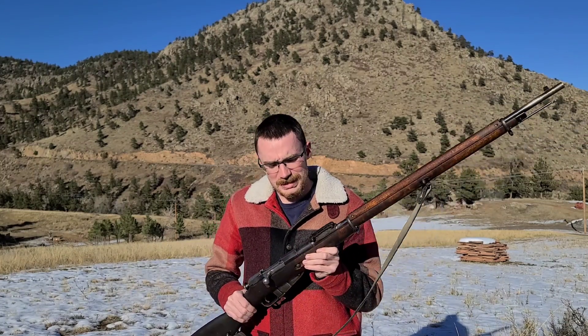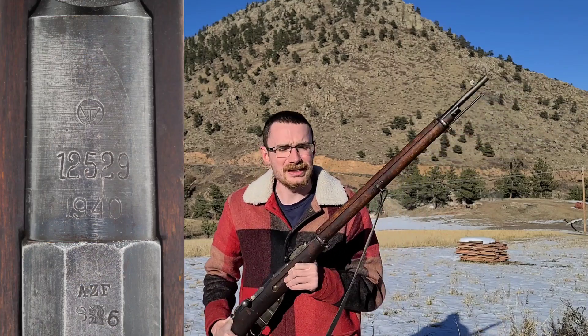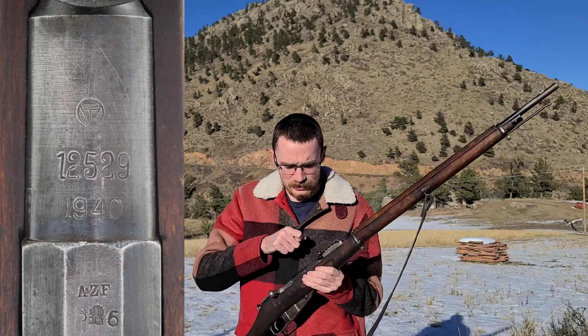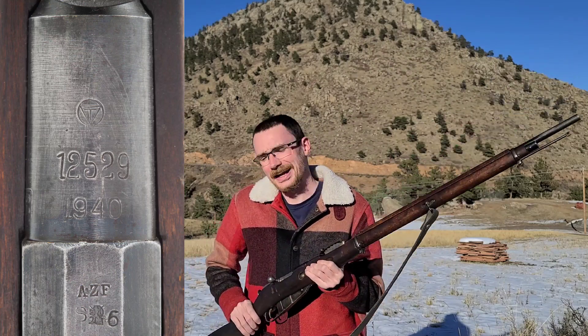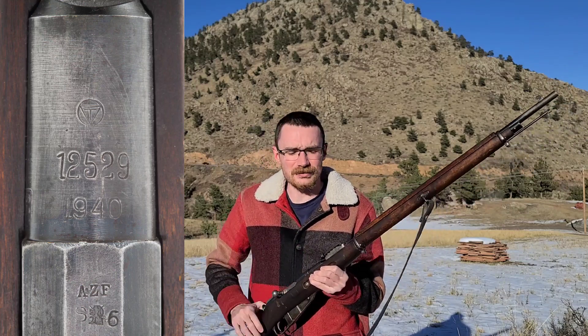Now, this one's pretty crazy because this is a Finnish Mosin. It's a 1940 M91 that was re-barreled by Tikkakoski in Finland in 1940, but it's on an antique Russian receiver.